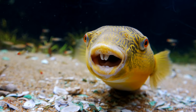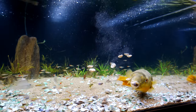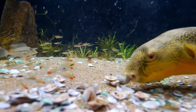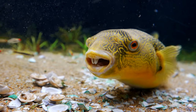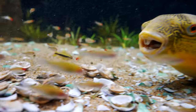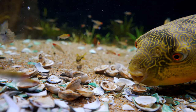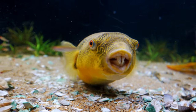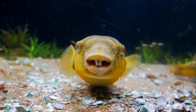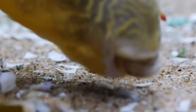He says that was laughable, he's not even going to bother. Here you go. You can see the Rummy Nose Tetras picking at it too, which is hilarious.